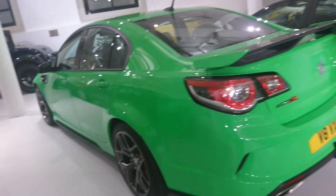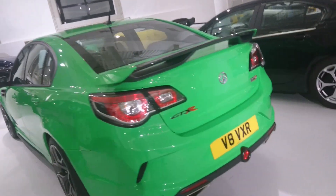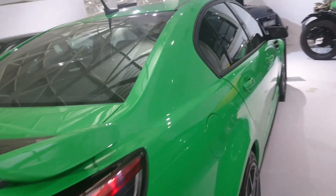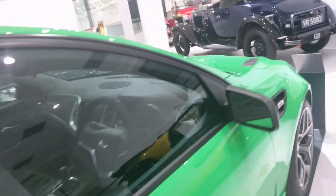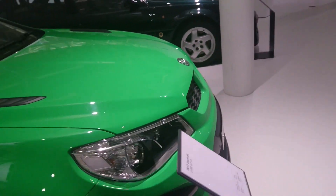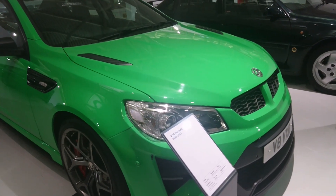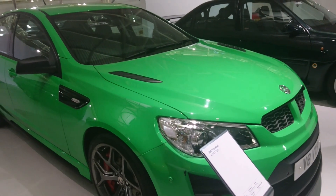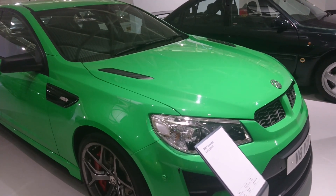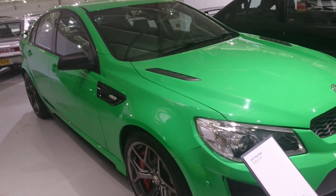This is the Vauxhall VXR8 GTSR, based on a Holden of course. They don't even make Holdens anymore — they've stopped making them, so this is another piece of history. It's a 2017, so it will be quite late in the production life. The colour is much brighter green in real life than it looks on camera — it's a very bright green.